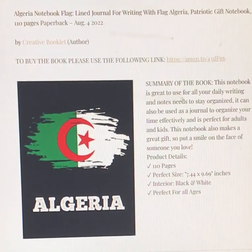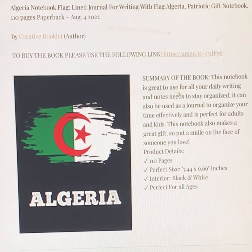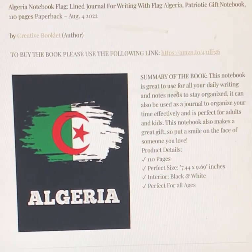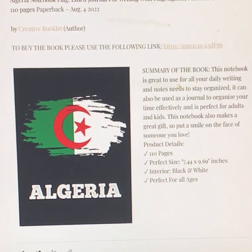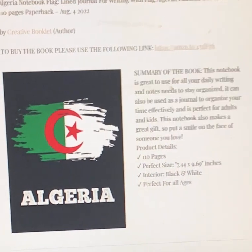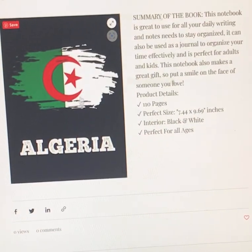I'm going to go over book number 4712: Algeria Notebook Flag Line Journal for Writing with Flag Algeria, Patriotic Gift Notebook, 110 pages, paperback, August 4, 2022, by Creative Book Light. To buy the book, please use the following link — this link will also be provided in the description box.